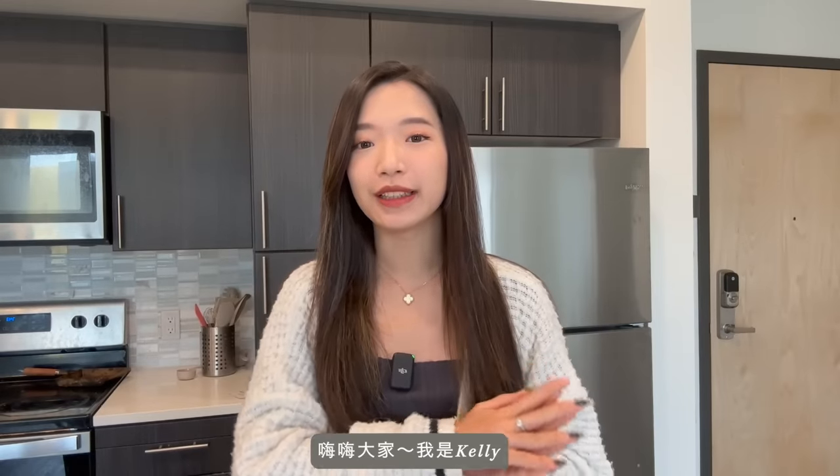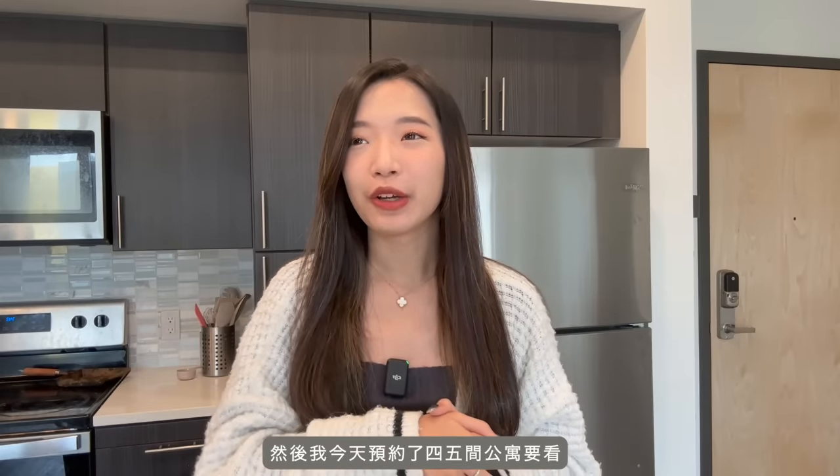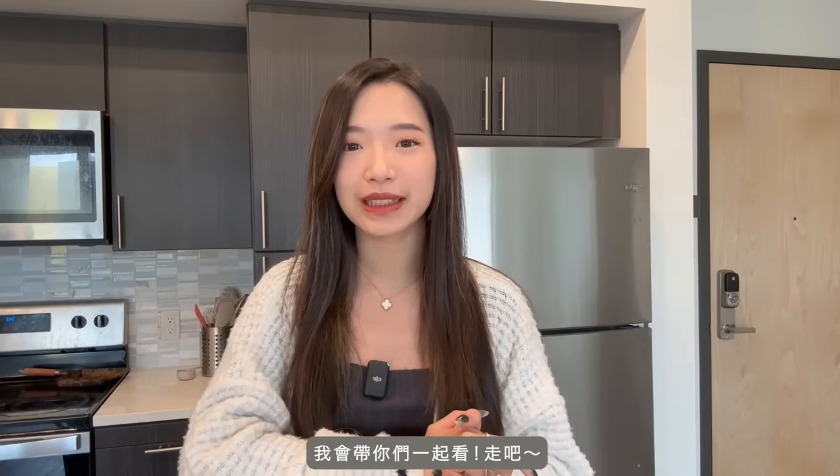Hello everyone, I'm Kelly. A lot of you guys requested that I do another English vlog, so here it is. Today I have a really busy schedule because I'm moving out of this apartment soon. I need to look for a new apartment and I scheduled like four or five apartment tours today, so it's gonna be really packed, really busy, and I'll take you guys with me. Let's go.